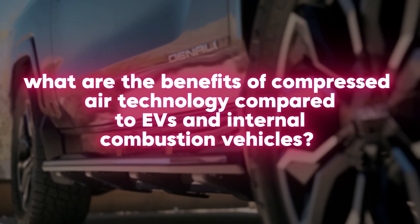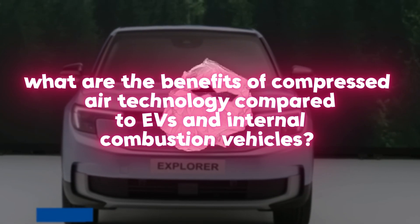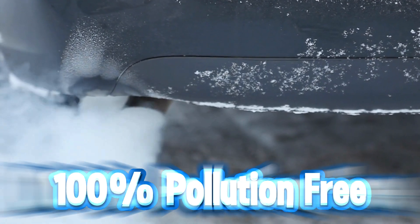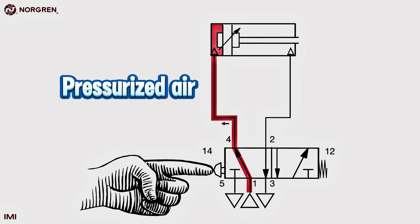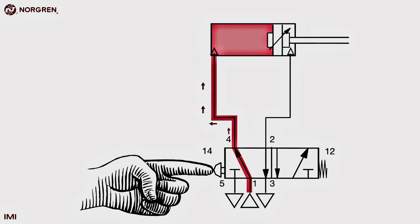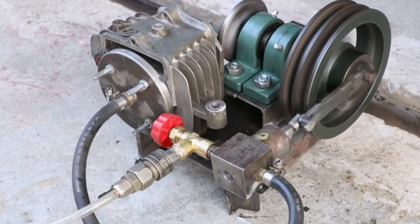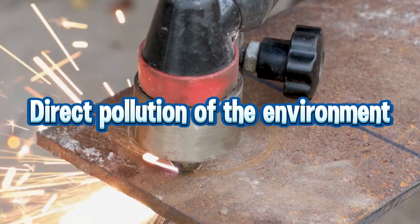What are the benefits of compressed air technology compared to EVs and internal combustion vehicles? The most notable benefit is, of course, the fact that it is 100% pollution-free. It's simply pressurized air, meaning there is no environmental damage caused while it operates. As a result, compressed air engines address one of the most significant issues that traditional combustion engines present — direct pollution of the environment.